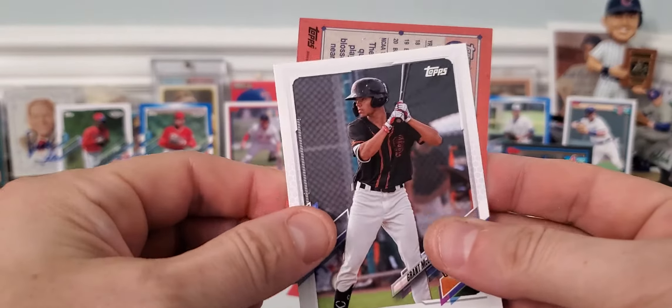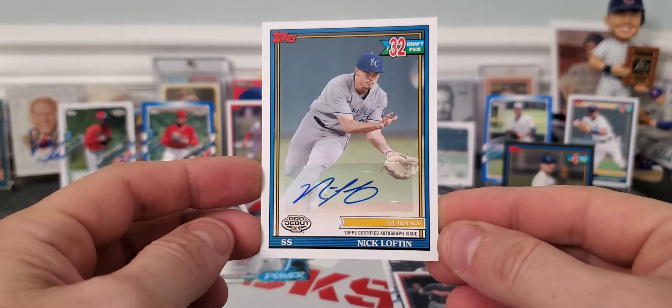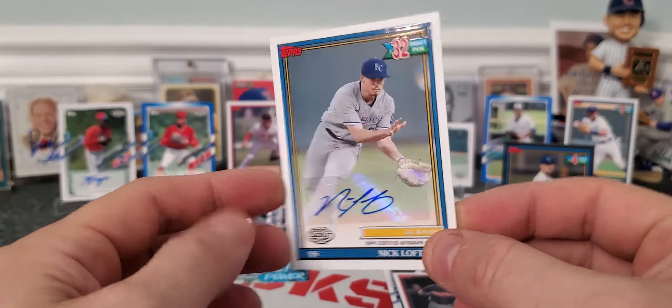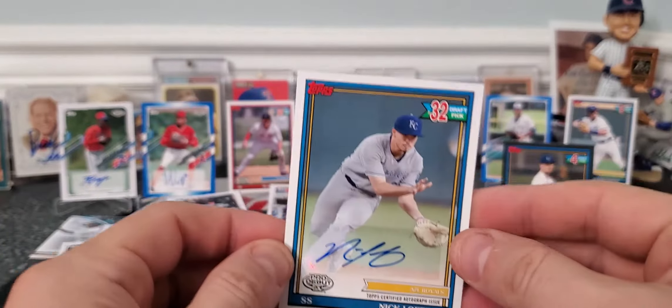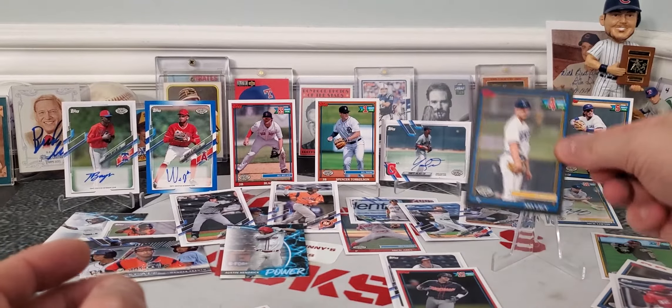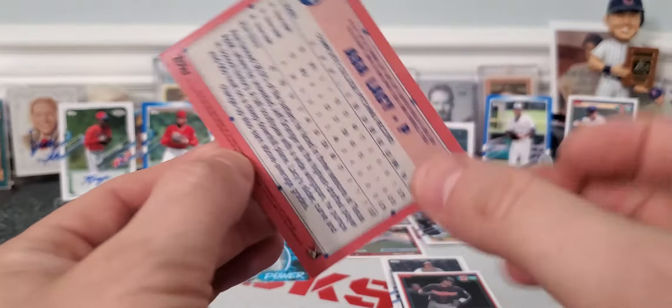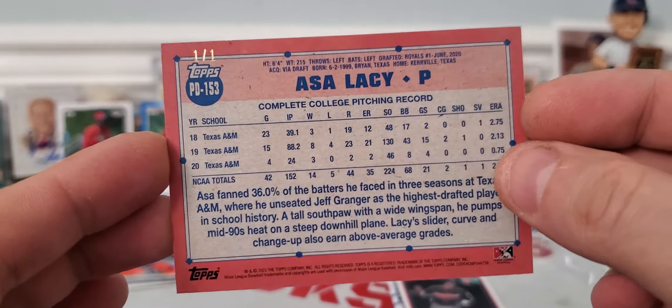Our autograph is — I thought it was something better, but still Nick Lofton base autograph out of 32. What do you think about that? I love four autographs, but the best pull is the Asa Lacy Black Parallel one of one. Boom!